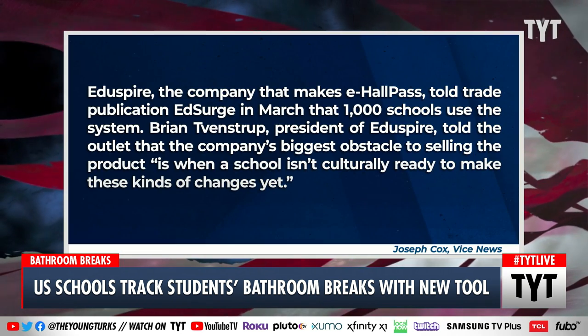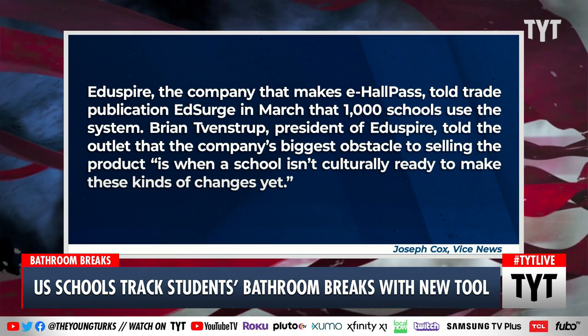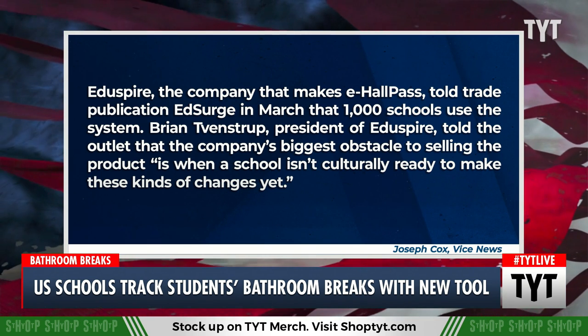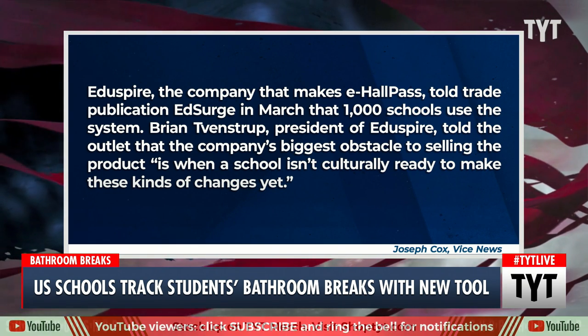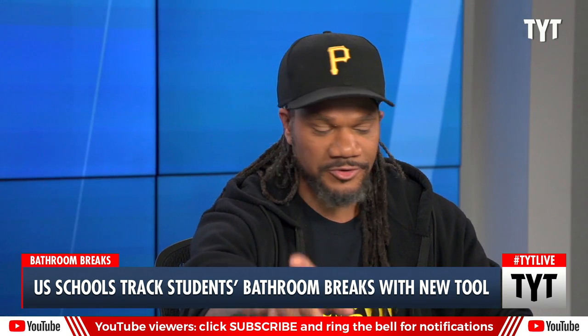Eduspire, the company that makes E-Hall Pass, told trade publication EdSurge in March that 1,000 schools use the system. Brian Tevenstrup, president of Eduspire, told the outlet that the company's biggest obstacle to selling the product is when a school isn't culturally ready to make those kinds of changes yet. See what you think that means — not culturally ready yet.